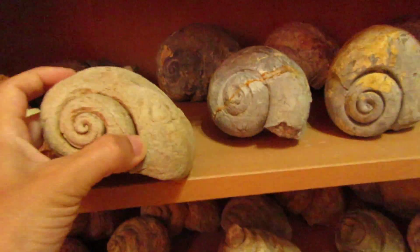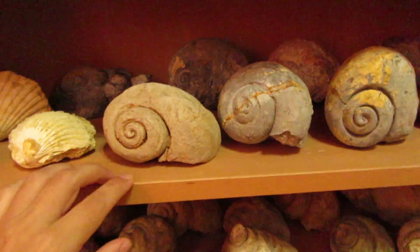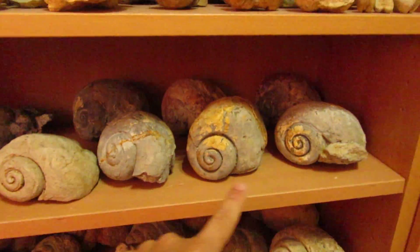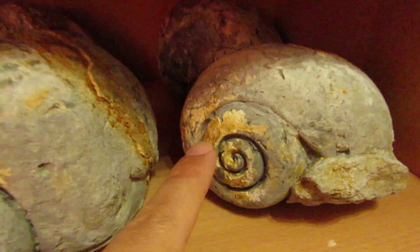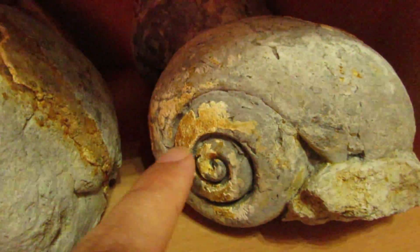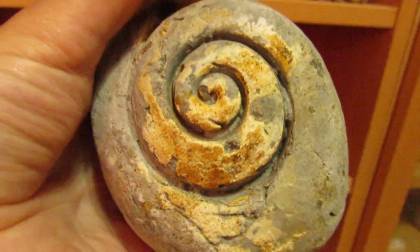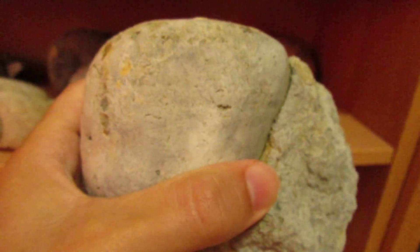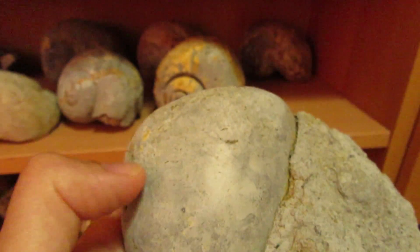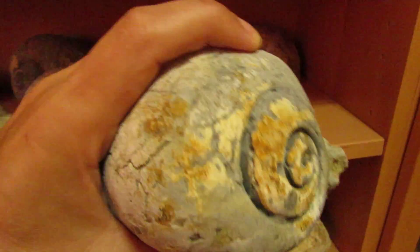I'll place this one right here — I created a space for it. I believe this one is the same species as that other one over there, but this one still has the remains of the shell where it was attached. It has some ridges over here. I believe this specimen is Arapodes.